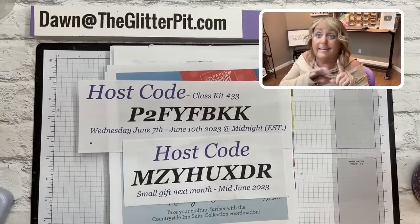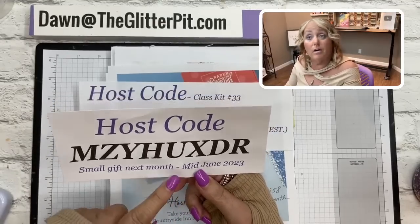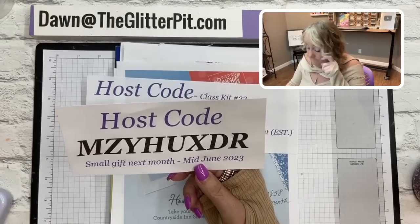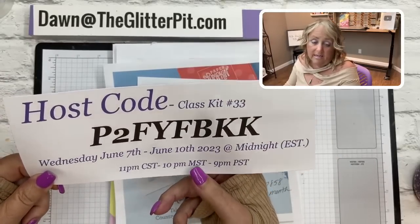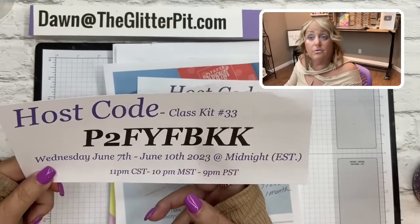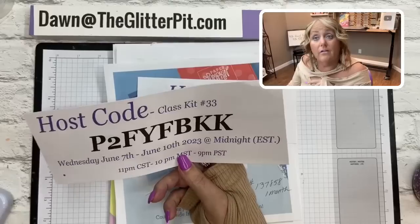We have two host codes — one carrying over. This one is open for 30 days and is for a small gift towards the end of June, which I'll be cashing out probably next week. When you use this host code with an order under $150, you'll get a small gift. If you want the card kit from today, use this weekly host code starting Wednesday, June 7th through Saturday, June 10th at midnight Eastern Time. Use that host code on your order of $35 or more.